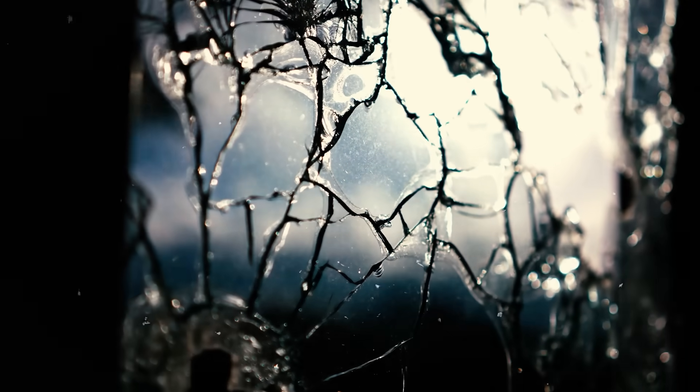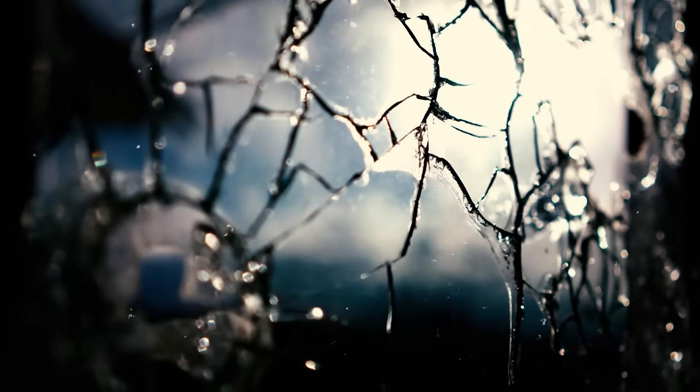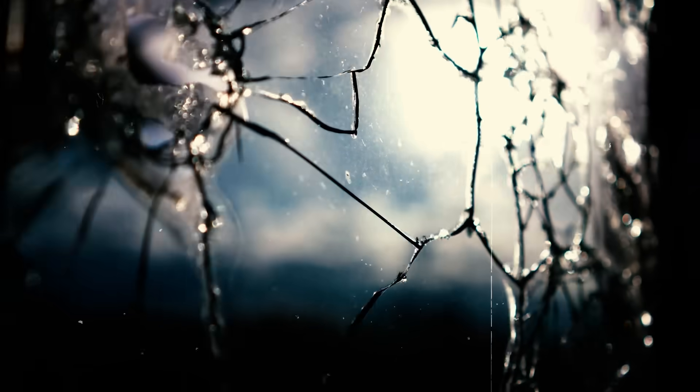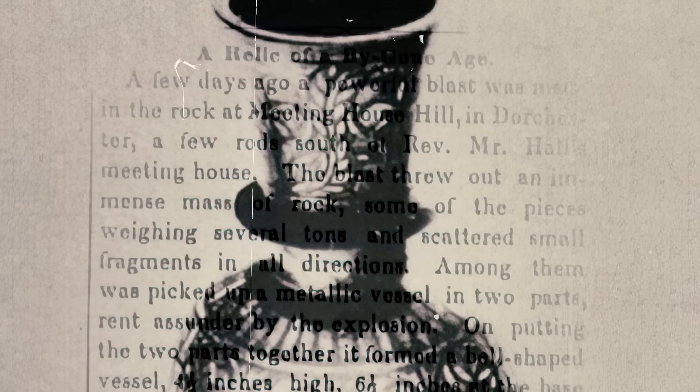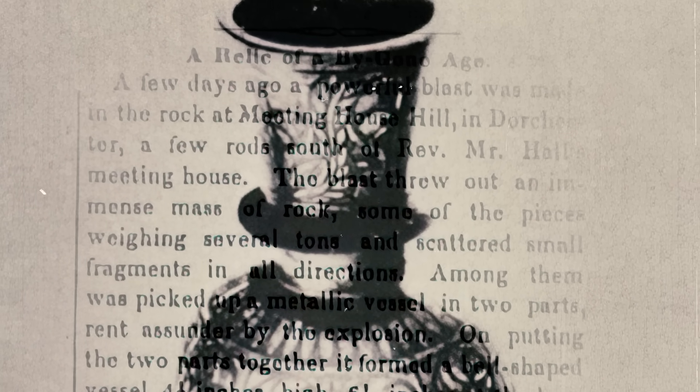Perhaps the most fitting twist in this tale is that the pot itself has vanished. Shortly after its discovery, it disappeared into history, leaving behind only written accounts, a single photograph of dubious authenticity, and endless speculation.